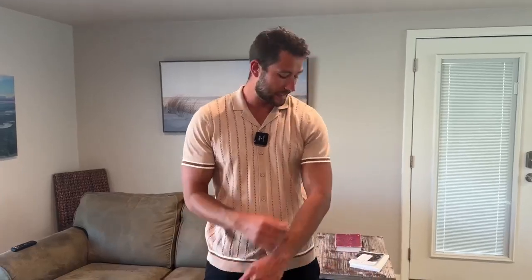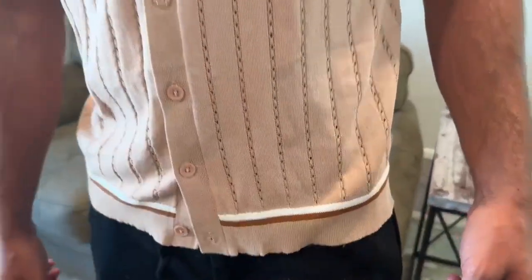I really like the detailing on it with the stripe on the side here, and then also down at the bottom it's got like that slow fashion sort of look that's really popular right now. So overall, very impressed with the quality, the material, and the look of the shirt.